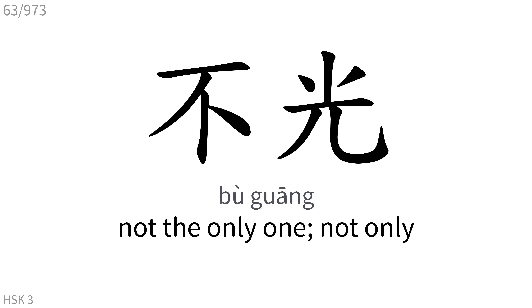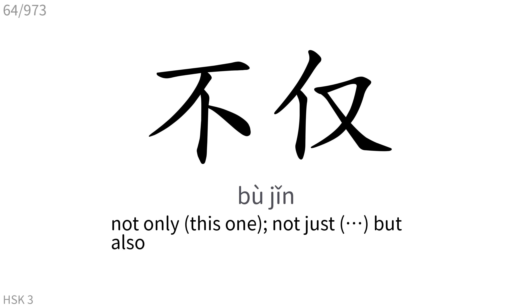不仅: Not the only one, not only this one, not just, but also.